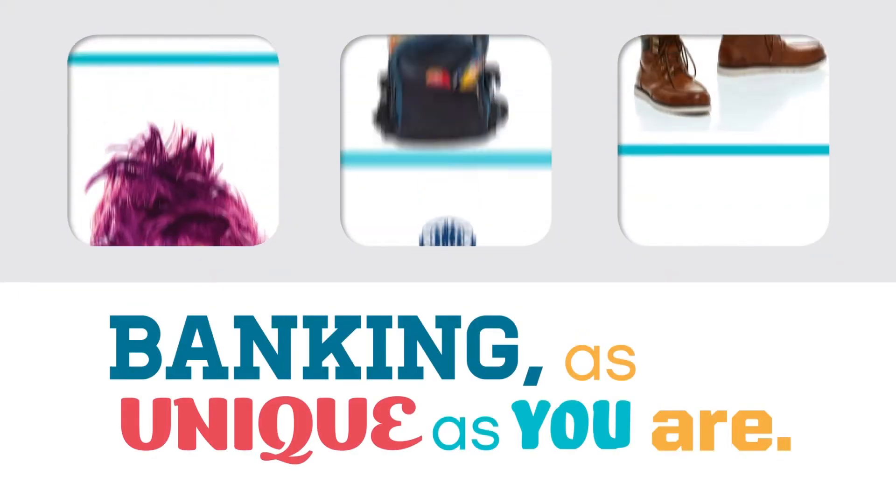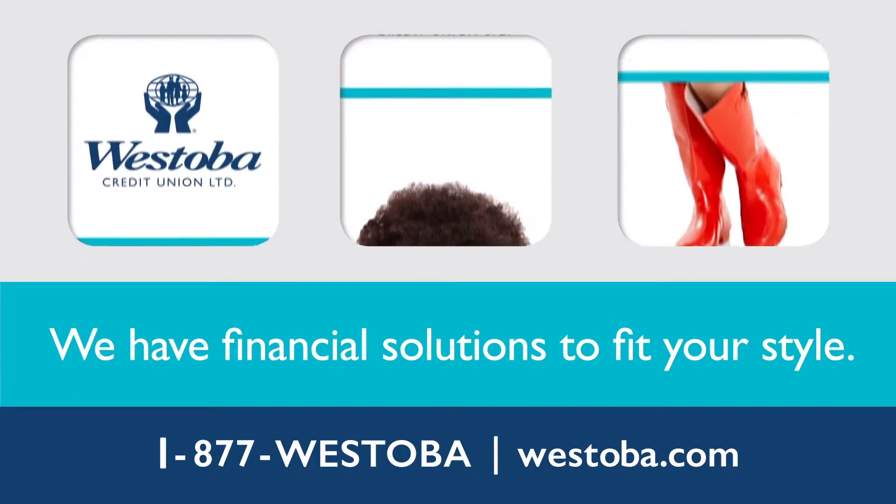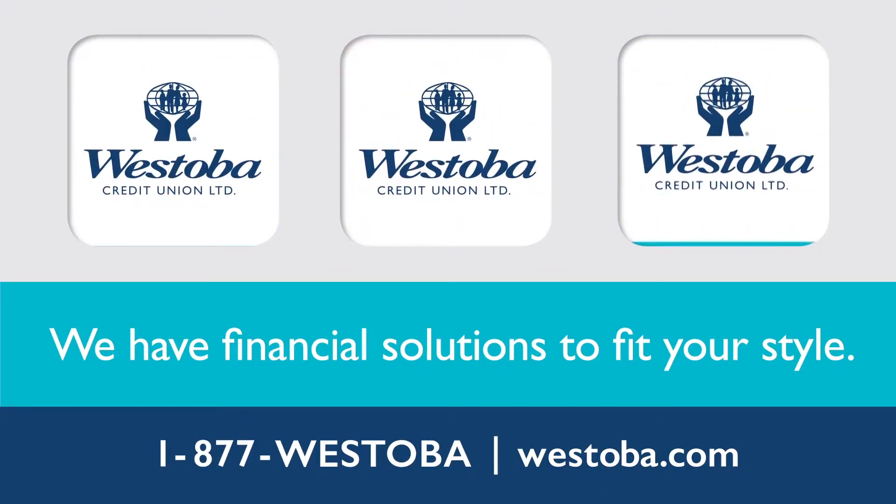At Westoba, we offer flexible products to fit your banking style. Contact us for more information: 1-877-WESTOBA or westoba.com.